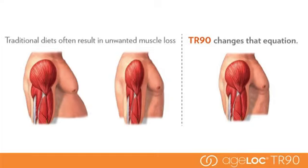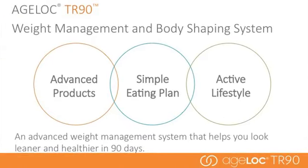Traditional diets often result in unwanted muscle loss. AgeLock TR90 changes that equation. It is designed to promote a healthy metabolism and lean muscle. In traditional diets, you lose everything — fat and lean muscle — which results in a weaker metabolism. With AgeLock TR90, you decrease fat and maintain muscle, creating a stronger metabolic engine that burns fat more efficiently and maintains weight loss better. There are three main components of the AgeLock TR90 system: advanced products, a simple eating plan, and an active lifestyle.